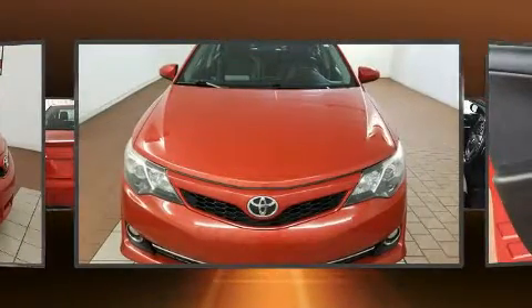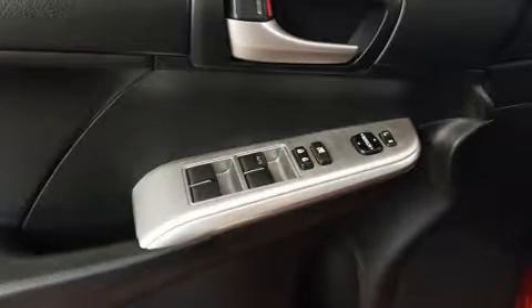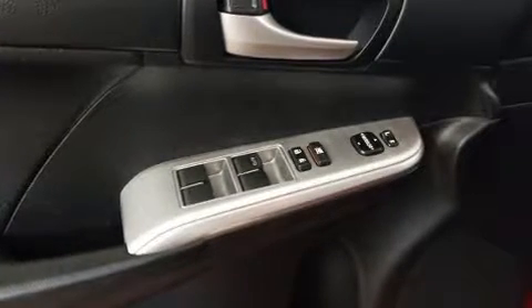Both high fuel economy and flexible performance are assured by the six-speed automatic transmission. Toyota paid particular attention to efficiency and practicality with the following features.